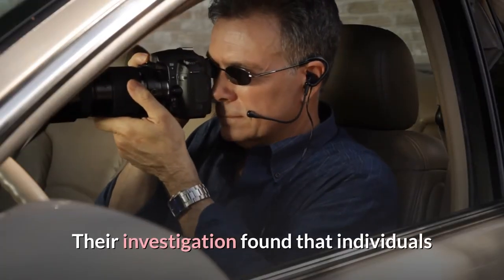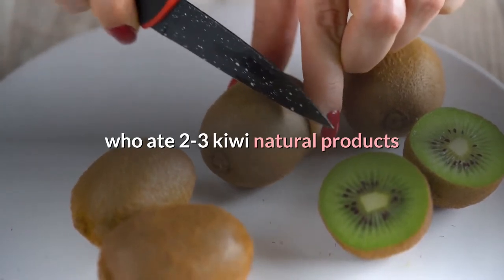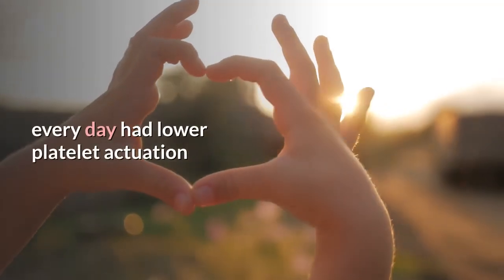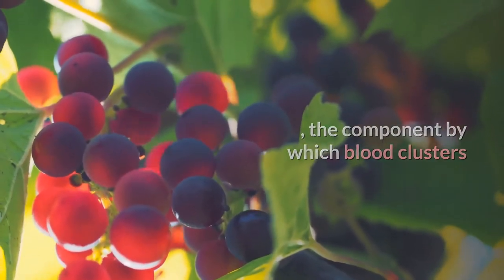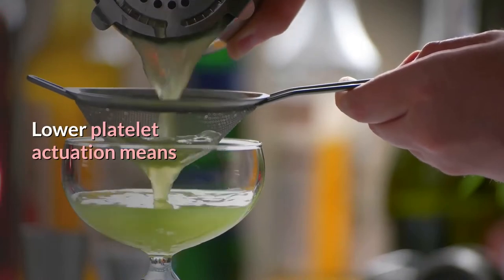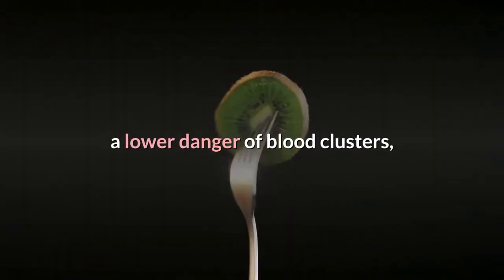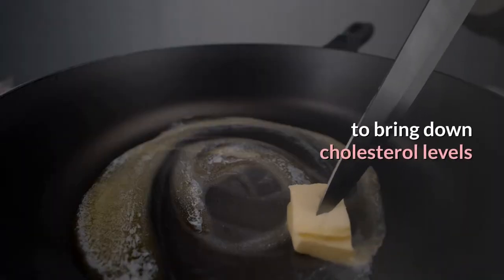Their study found that people who ate 2 to 3 kiwi fruits every day had lower platelet activation — the mechanism by which blood clots — than people who ate none. Lower platelet activation means a lower risk of blood clots, and kiwi was also found to lower cholesterol levels.